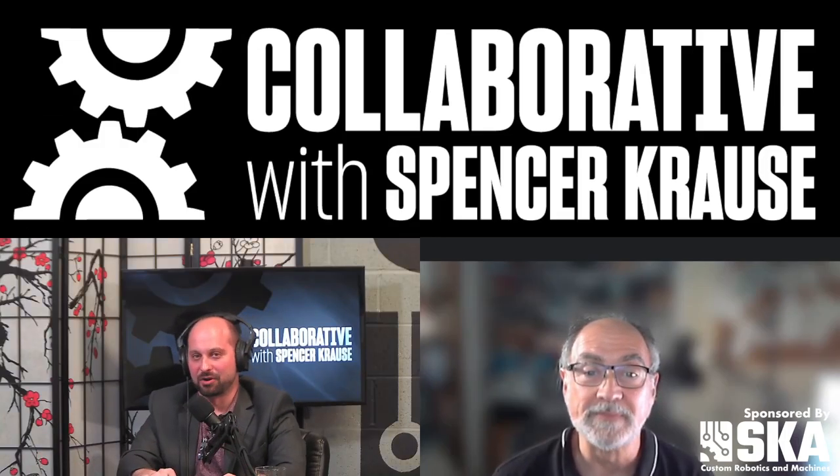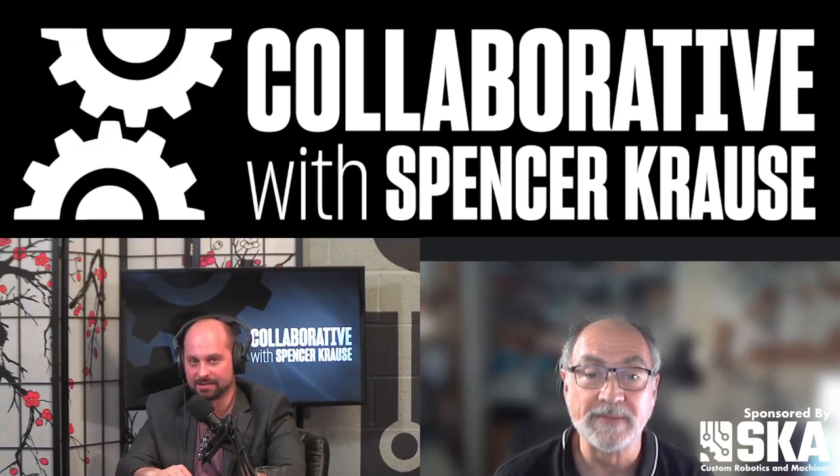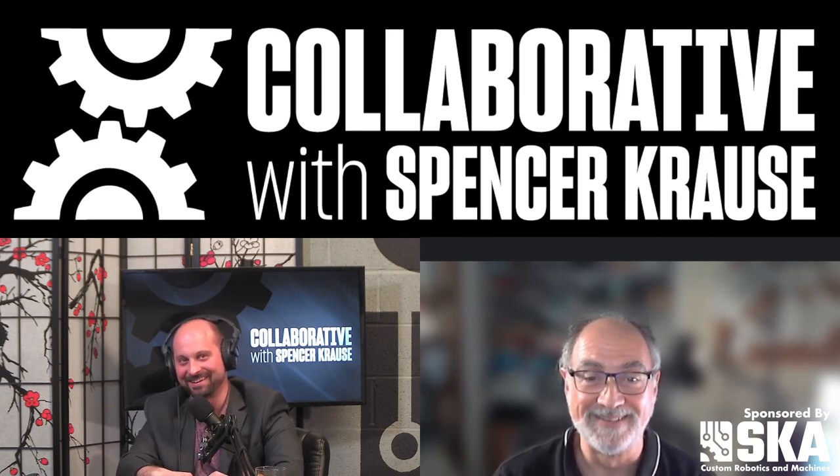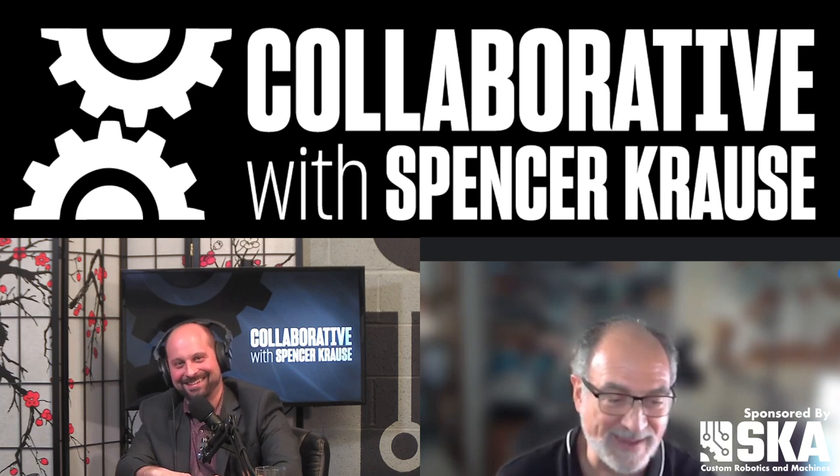Welcome to Collaborative Podcast. I'm your host, Spencer Krause. Our guest today is Stephen Sywak. Steve is a senior mechanical design engineer at QuickPouch, a company that makes the machines that make pouches quickly. Steve, welcome to the pod. Thank you, Spencer. It's great to be back.